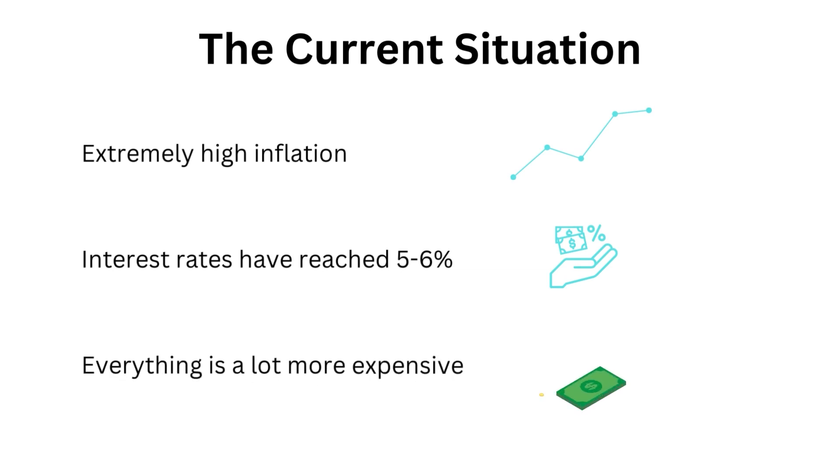Everything is more expensive right now — fuel, groceries, travel, bills. Previously, average mortgage interest rates were around 1.5 to 2 percent; now they're at five to six percent on the low end. Hopefully things will cool down as the Russia-Ukraine situation settles and energy prices normalize, though some inflation will likely remain. Political instability has also contributed, with prime ministers changing twice in the past three months.